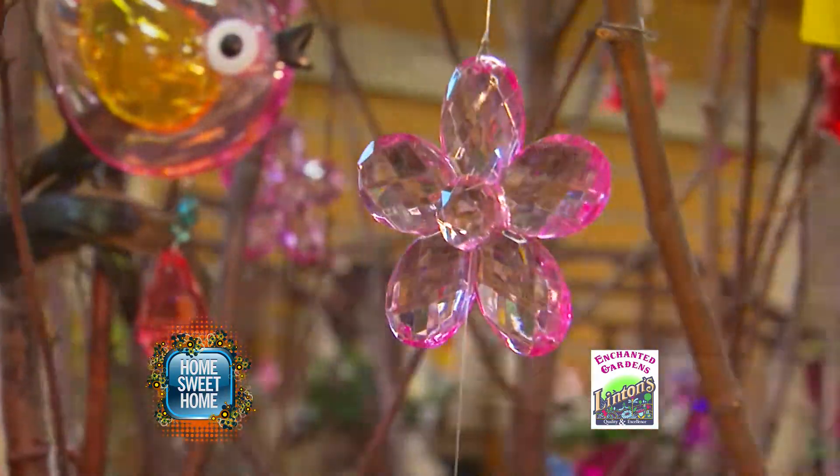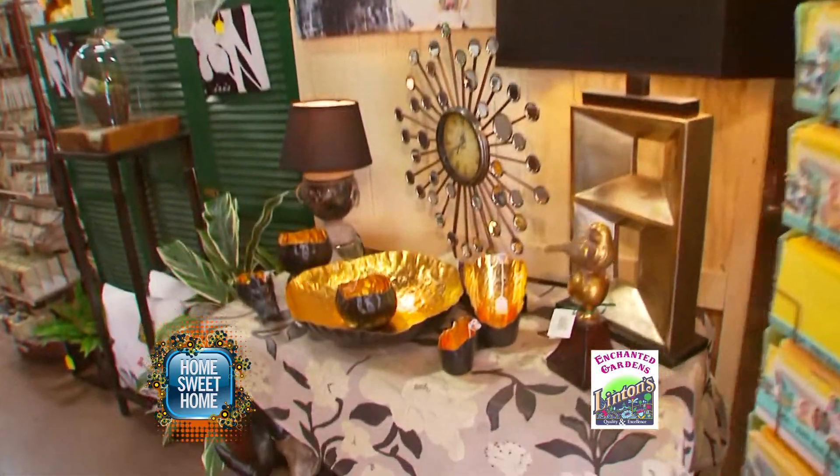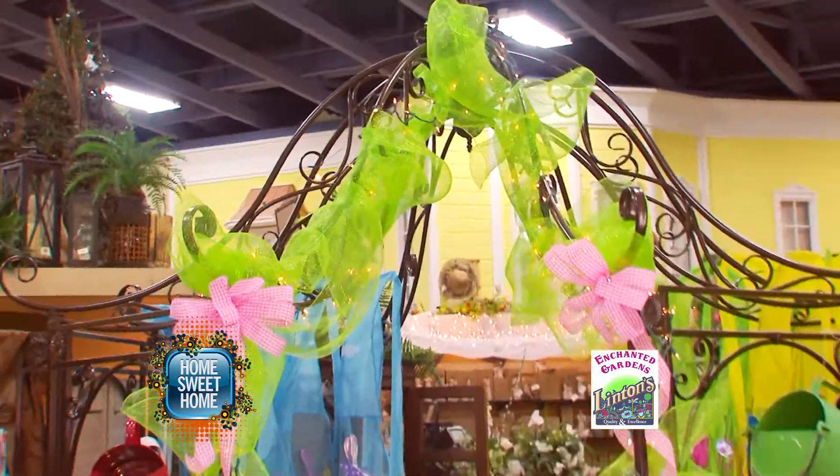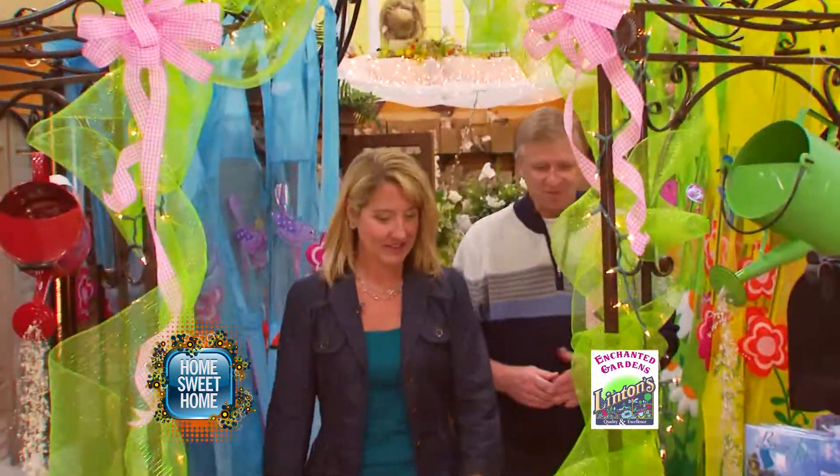With the help from Linton's Enchanted Gardens, you can make your home sweet home pop with your personality and all of the home decor they have to offer. Look at these beautiful pieces — nice and colorful, and lots of great colors, too.